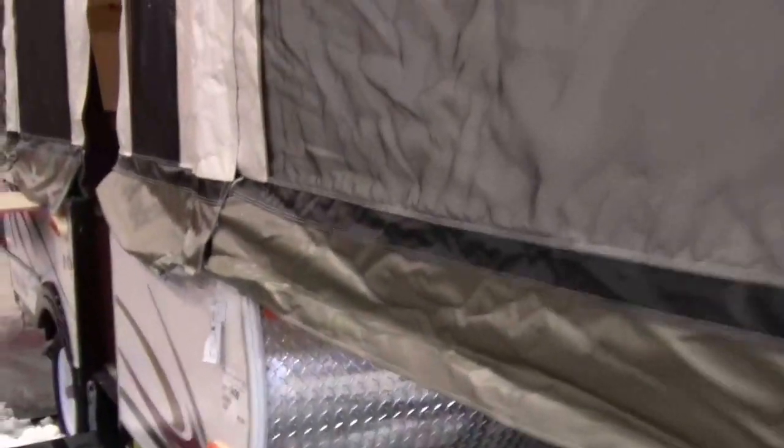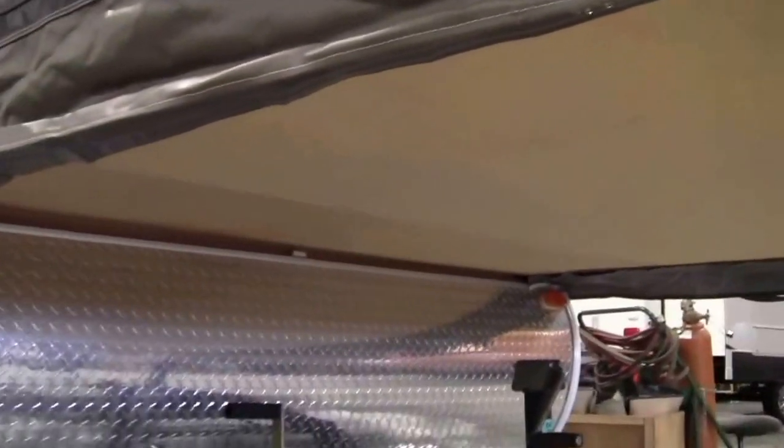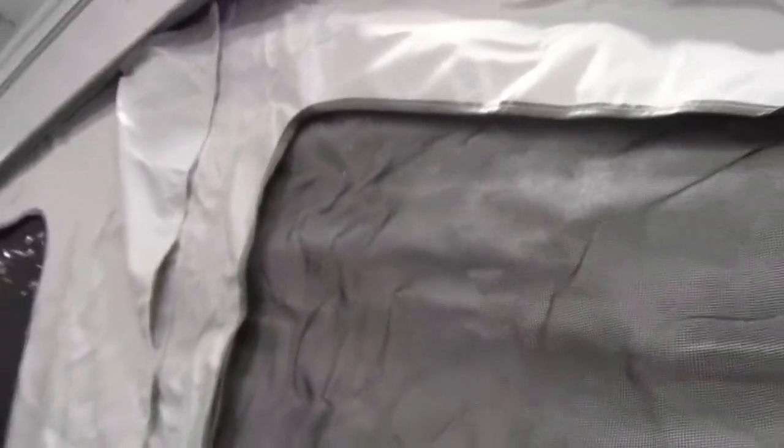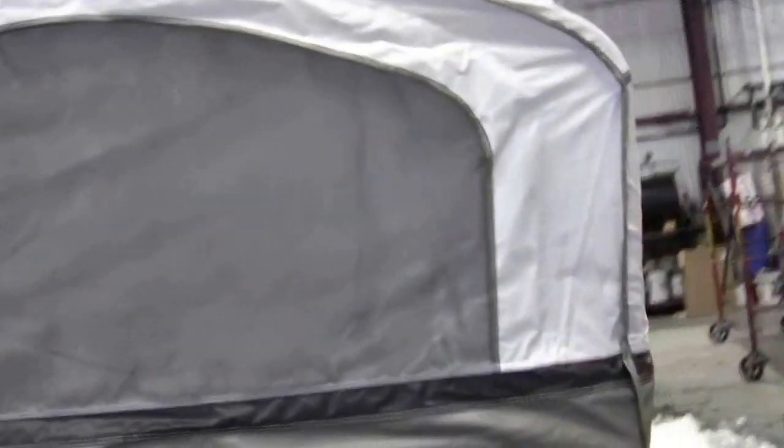First thing I want to point out about this tent camper is that there's no bars underneath it holding the beds up. It's a real nice feature. I just pulled the bed up — there's a wire, I don't know if you can see it in the video, but there's a wire that goes all the way up to the top to hold those beds up. So a real nice feature to have. King size bed on this end, king size bed on the other end.